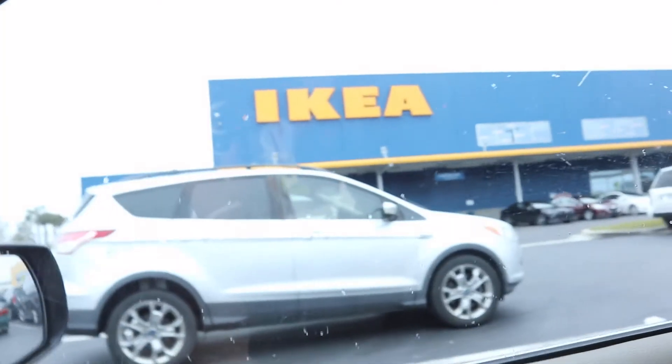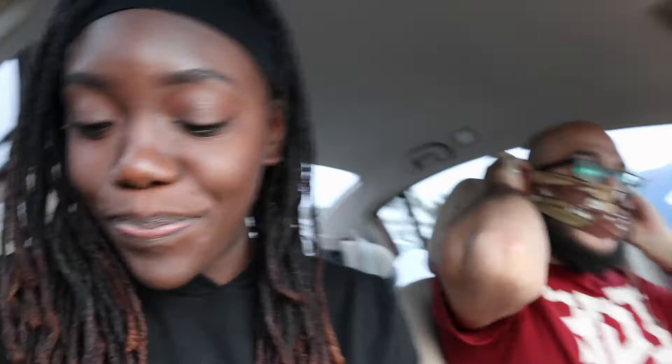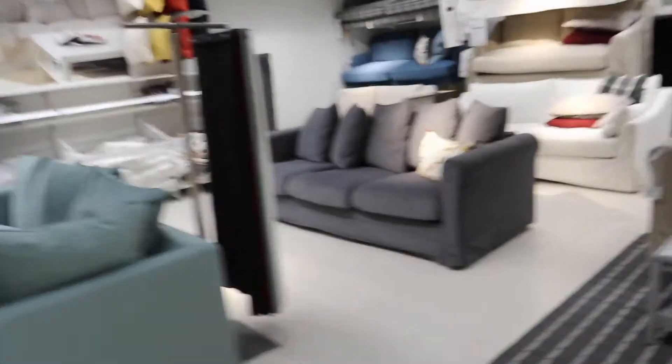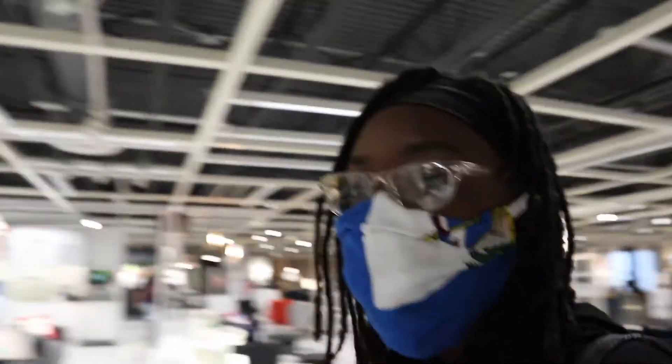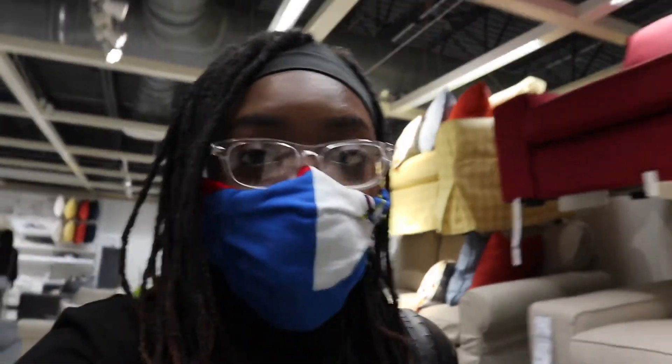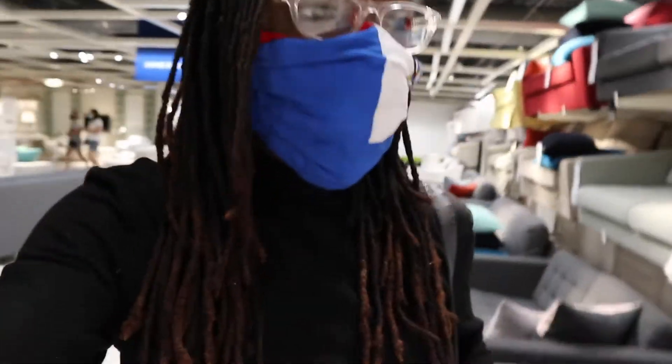Guys, we made it to IKEA! I'm such an adult, I'm so excited. I've never been in there before. It's probably going to be anticlimactic but I don't care, I'm going to experience it. It looks so nice — they have a whole bunch of furniture. I'm actually going to spend $1,000 on this sofa? That thing doesn't even look that great. Those plants are $5.99 — I want them in a white pot, I'll spray paint it. We're trying to look for the bins right now.